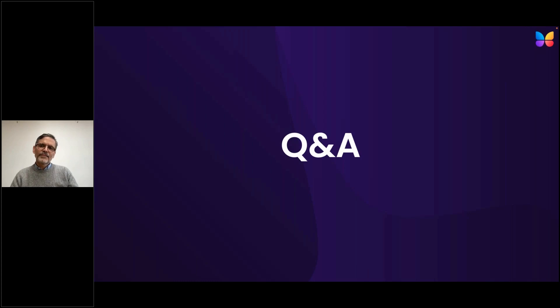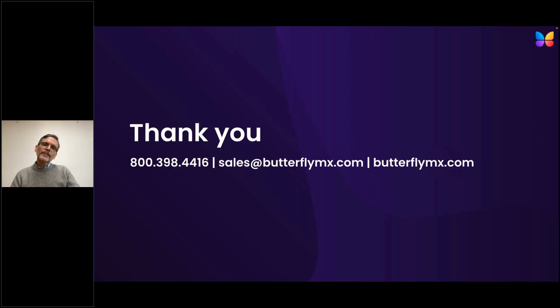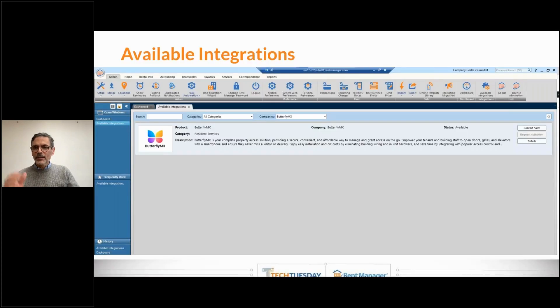That looks like all the questions. If you think of something later, by all means use the contact info shown on the slide — there's a phone number and sales email address for Butterfly MX — or reach out to us at Rent Manager and we can get those questions answered for you. Thank you very much, Cyrus, for taking the time to speak to us and our audience today. Thank you for having us — we really appreciate the time to educate the audience and tell them a little bit about Butterfly MX.